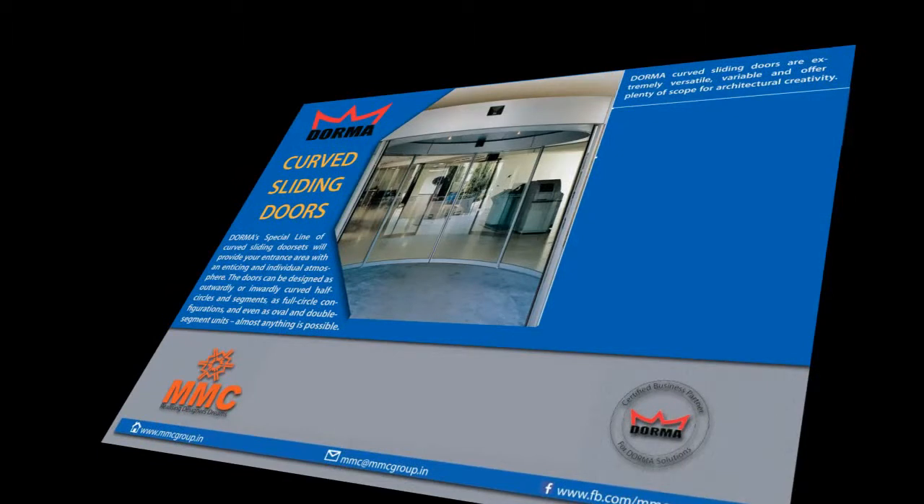Dorma Curved Sliding Doors are extremely versatile, variable, and offer plenty of scope for architectural creativity.